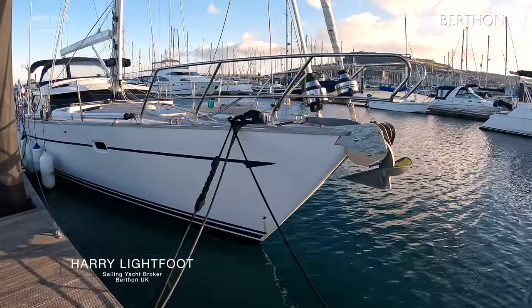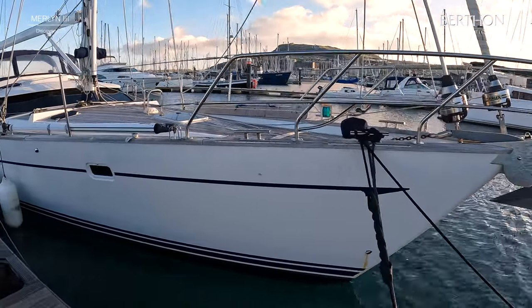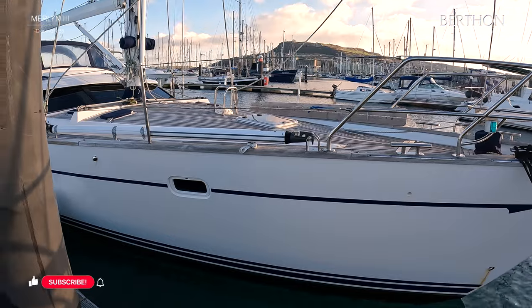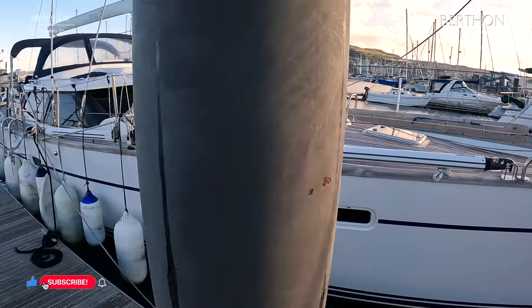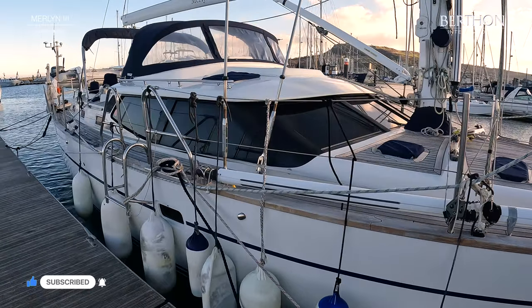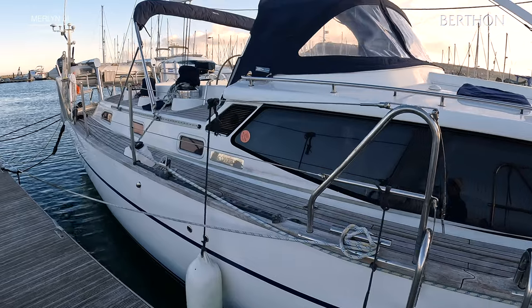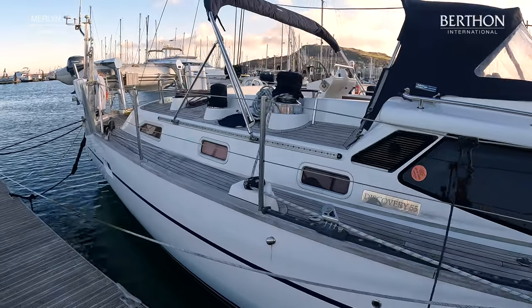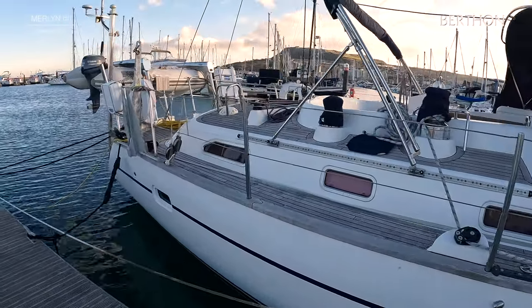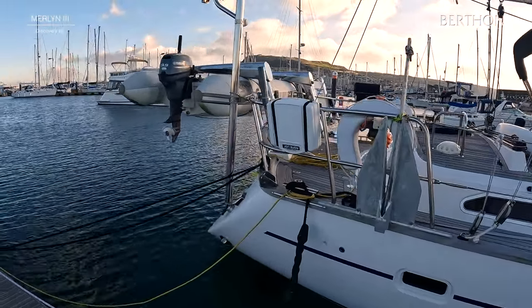Hello, my name is Harry Lightfoot from Burfon International. Today we are looking around this 2012 Discovery 55 Merlin 3. Merlin 3 has been owned since new and the owner made sure at the time of build to have a very high spec. Since then she has sailed in the Caribbean, the East Coast of the US, and around the UK, and she is now in Portland ready for sale.